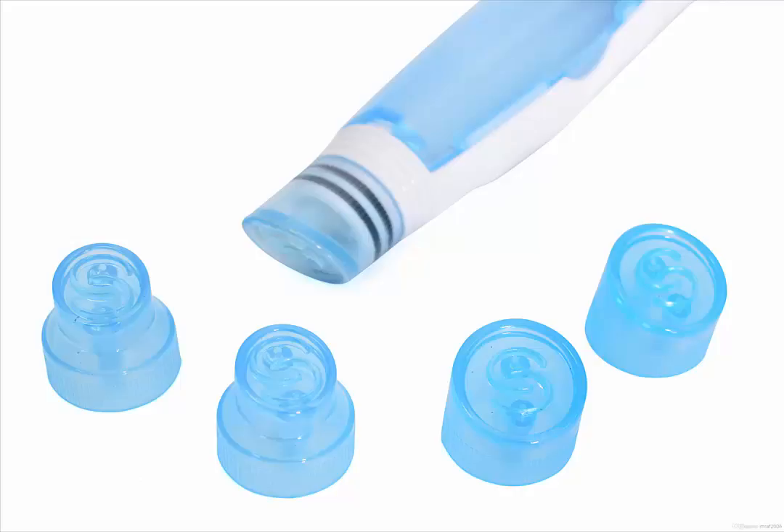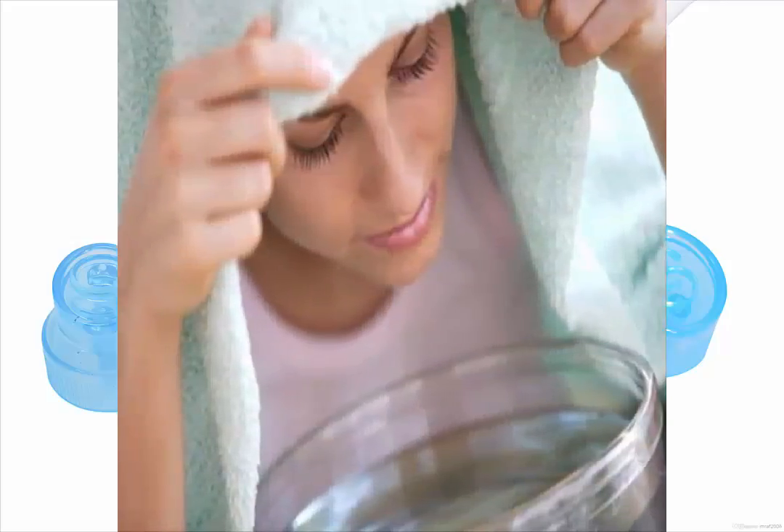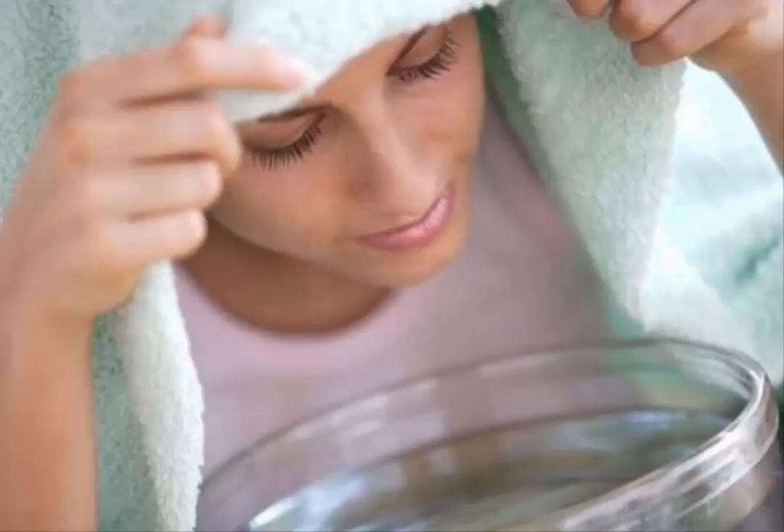Herbal sinus steam: mix equal parts of the following herbs from your spice cabinet, skipping whatever you do not have on hand — minced onion, dried minced garlic, sage, thyme, caraway seeds, cloves, cinnamon chips (like a broken up cinnamon stick) or cinnamon powder. If you mix up a pint jar worth of the dry herbs, it will last a little while. When you need it, bring a pan of water to boil, add 2-3 tablespoons of the mix. Being careful of the hot pan, use a towel to cover your head over the pan and breathe in the warm steam. This steam also works well for any cough that may accompany your sinus infection.